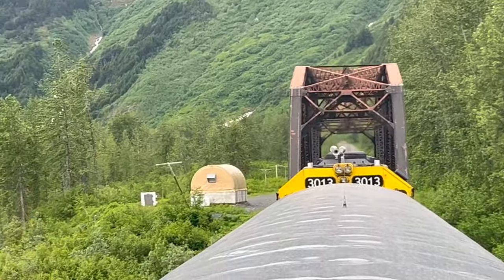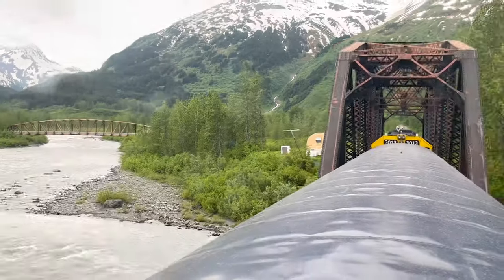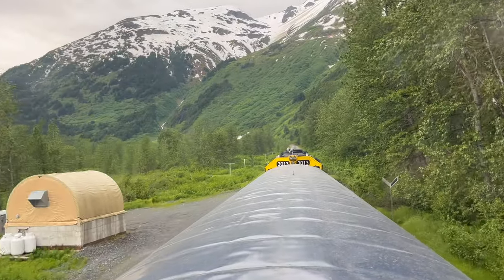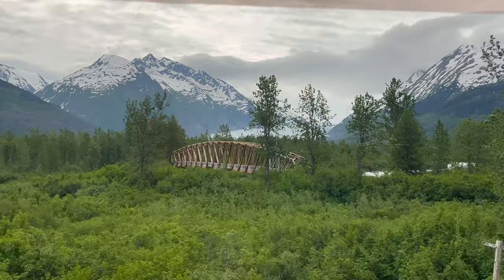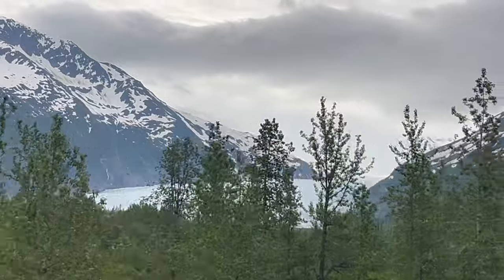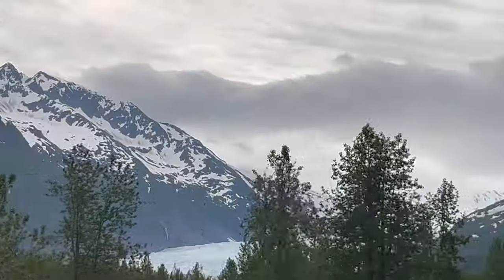We're going through the Spencer area, so on the left you can see Spencer Glacier. There are plenty of trails in this area that lead to Spencer Lake. The Glacier Discovery train actually drops off passengers for day hikes, rafting, and camping. The glacier is only three miles from the track and a mile wide at the face, fed by Sergeant Ice Field, which also feeds Winter Glacier.